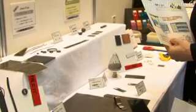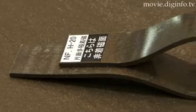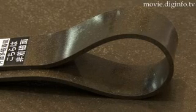Kakuichi Kasei has developed NeoFlex, a magnetic elastomer that features exceptional elasticity coupled with high magnetic strength. NeoFlex's high magnetic flux density is due to the high compound of neodymium magnetic particles, which is one of the high-profile rare earth magnets in recent years.